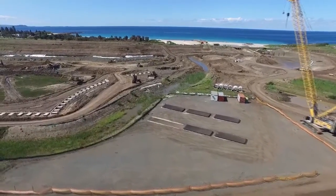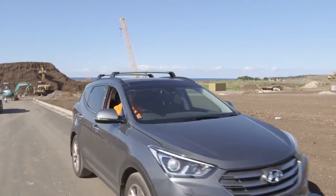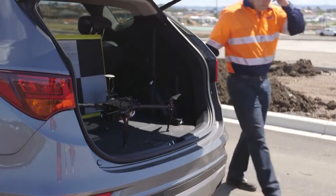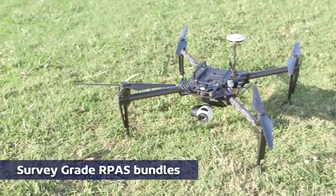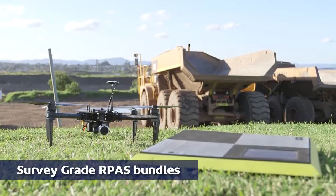Are you looking to extend your services with aerial mapping? Do you work as a surveyor or engineer in the built environment or resources industry? Position Partners is pleased to announce the release of the first seamless start-to-finish remotely piloted aircraft system solution, guaranteed to make light work of all aerial mapping tasks.